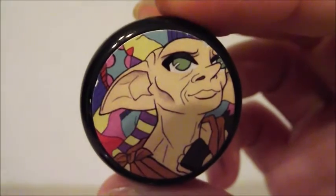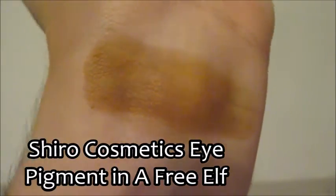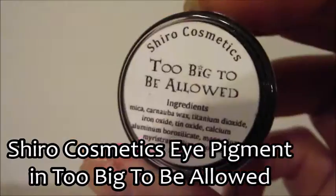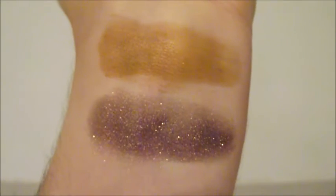Hagrid's color is called 'Too Big to Be Allowed' — it's one of the nice ones with a pearly finish. Professor McGonagall is my favorite Hogwarts teacher ever, and her color is called 'Have a Biscuit, Potter' — it's one of my favorite colors: what I'd call a Christmas tree green.